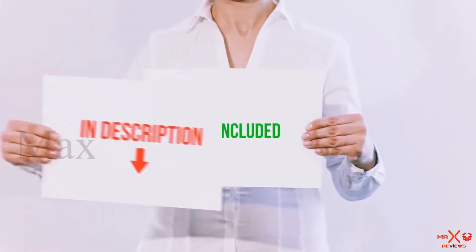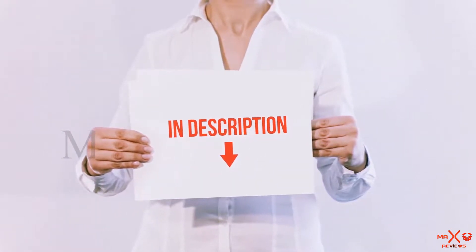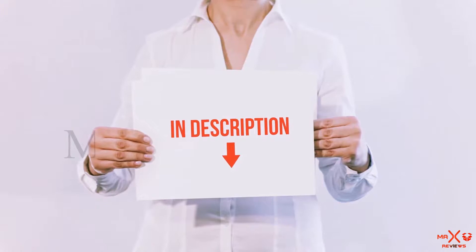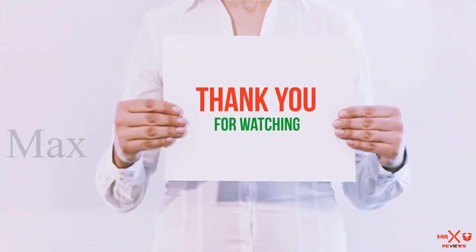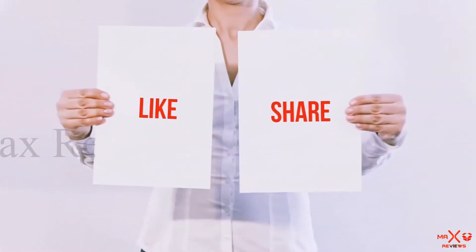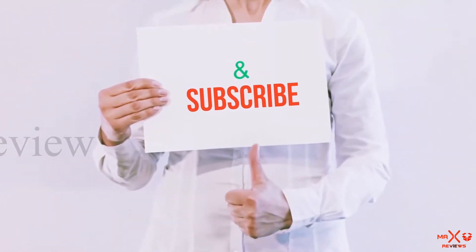All of these items are available on Amazon.com — I've included all the links in the description, so check them out for the latest prices. Guys, thank you for watching. If you like this video, please hit the like button below, share it with your friends, and be sure to subscribe.